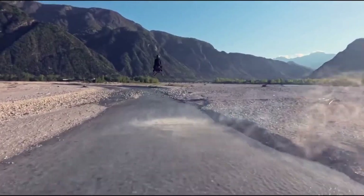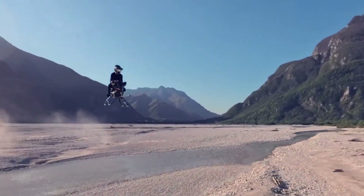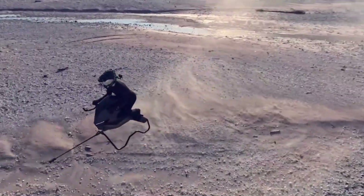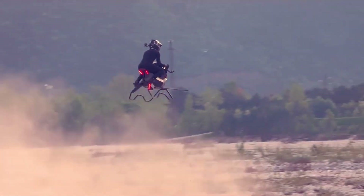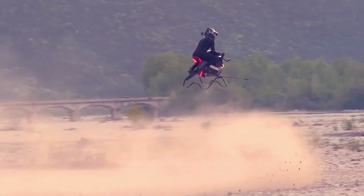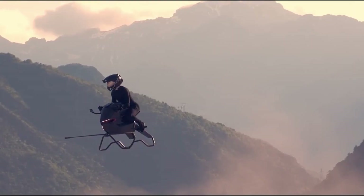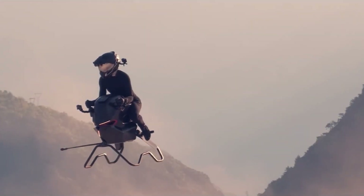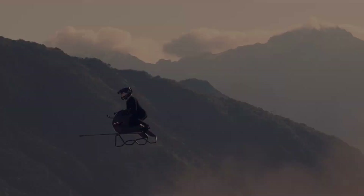The bike is operated through a custom flight control system that enables automatic hovering and stable flight, even for users with no prior piloting experience. Its upright riding position and compact size make it especially practical for navigating narrow spaces such as forests, valleys, or rugged terrain. By merging speed, lightweight engineering, and intuitive controls, the Volanat Air Bike represents a bold leap forward in personal aviation, offering a safe, accessible, and truly thrilling new way to experience flight.